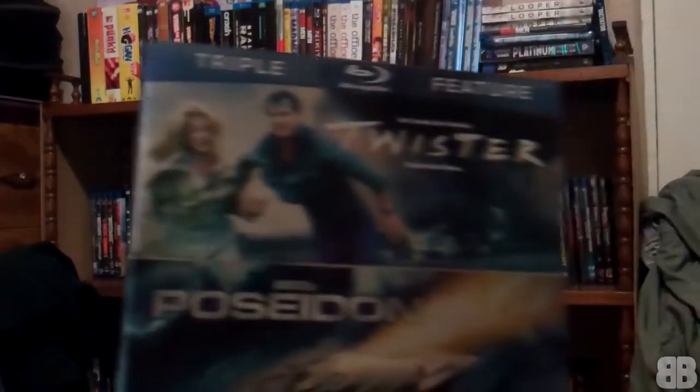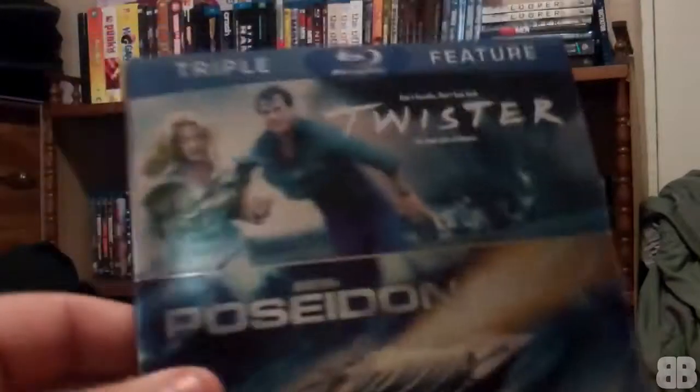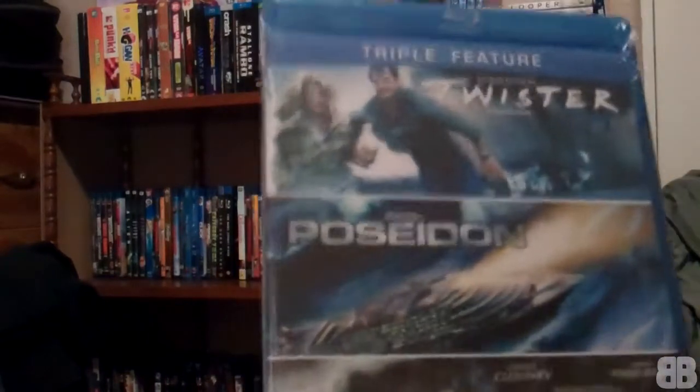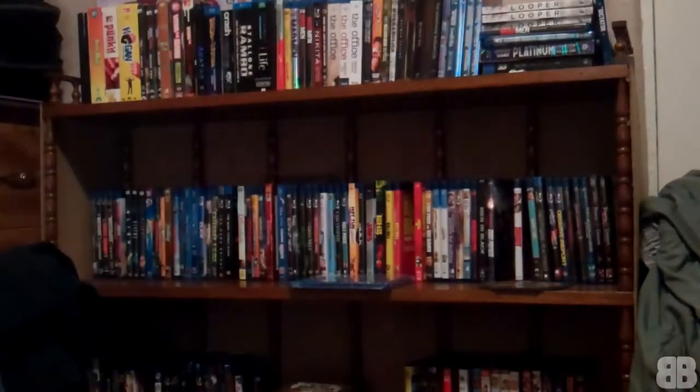The one I have today is this one — it has Twister, Poseidon, and The Perfect Storm. Really cool glossy slip cover like all of them, name on the side, the back has some screenshots with some info on the movies. The inside is exactly the same except on the back there are no screenshots or anything.